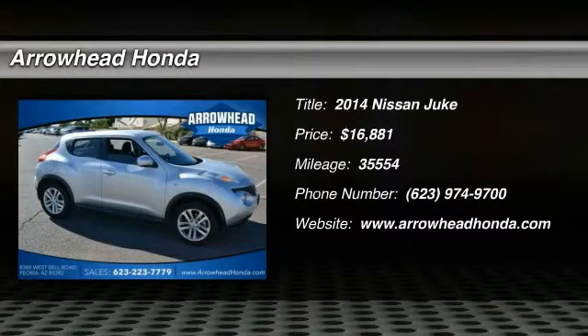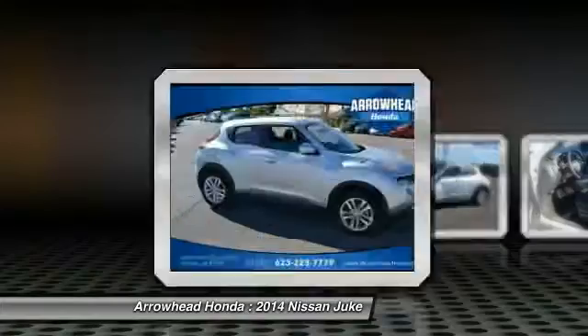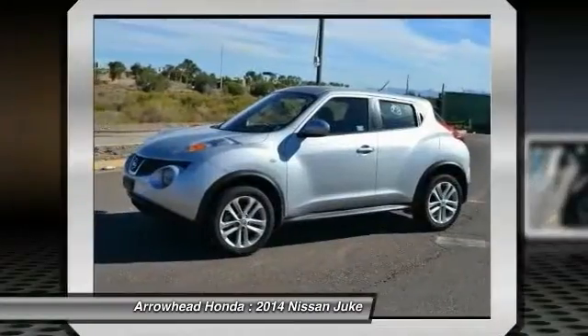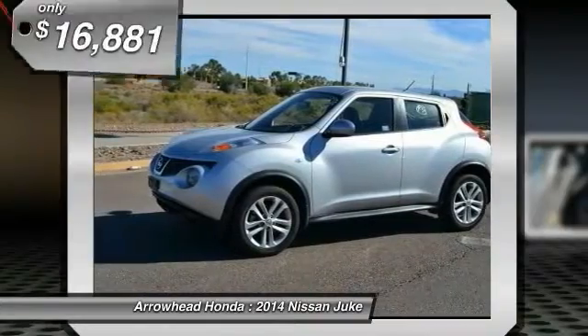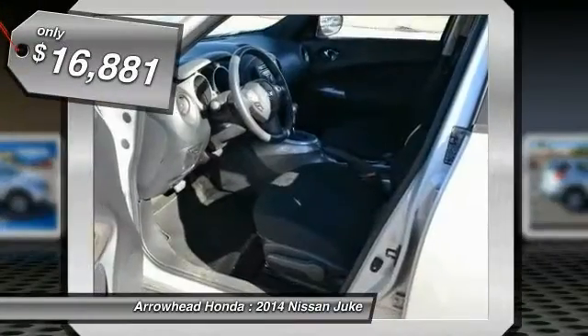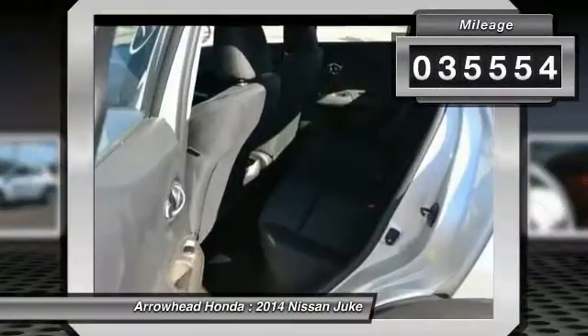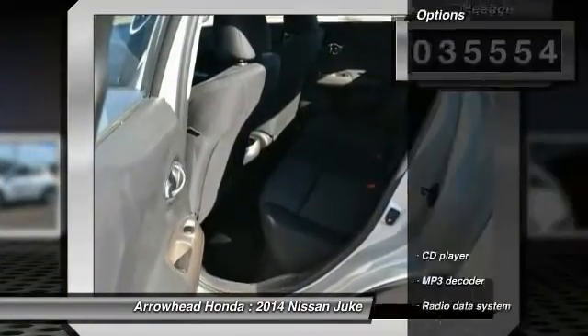The 2014 Juke. The Juke is an adaptable and intelligent ride where all-wheel drive agility and handling meet turbocharged performance. This unique, sporty, compact crossover fits your personal style perfectly and is priced below $20,000. This vehicle has less than 40,000 miles.